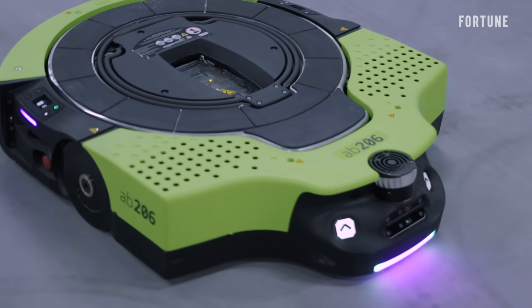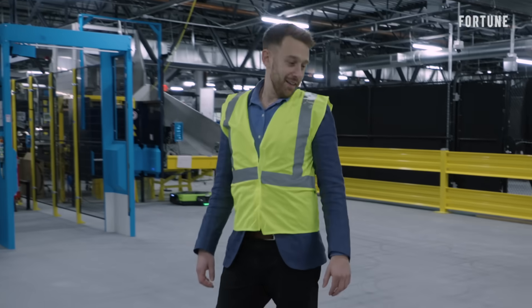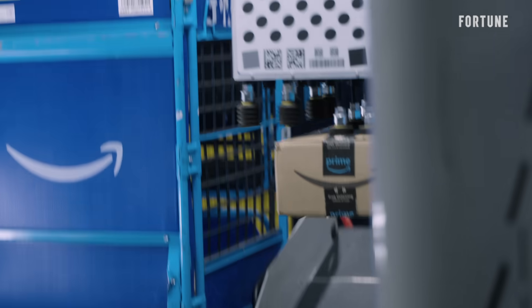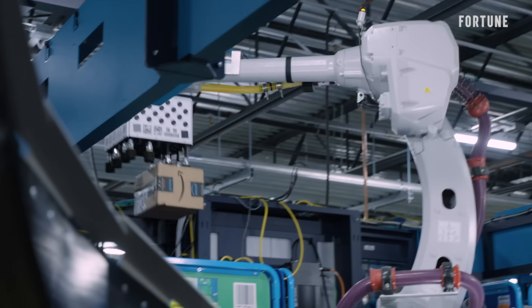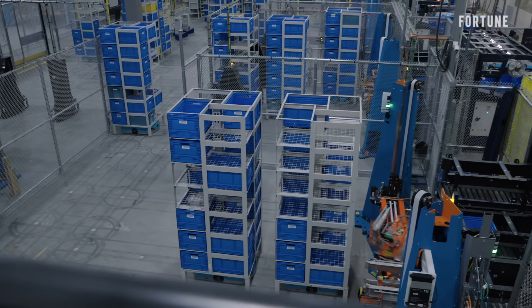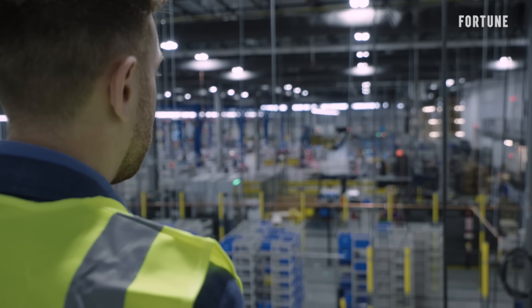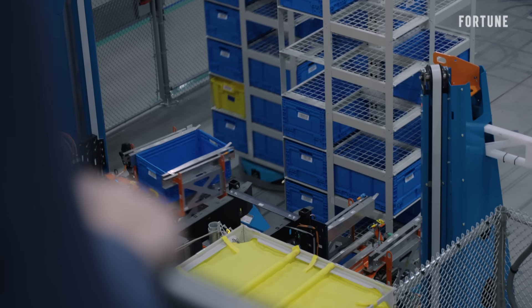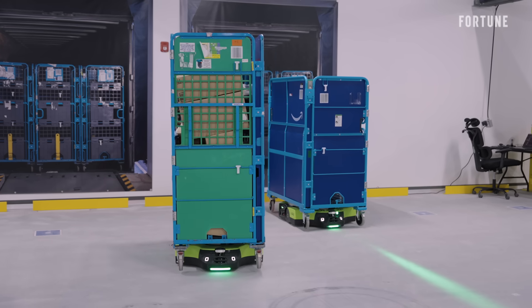This robot snuck up beside me. This is one of the primary sites where Amazon designs, tests, and builds its fleet of more than 750,000 robots. We wanted to have this visual of the engineers being able to look out the windows and say, I can see my product. I built it. I designed it here. I can go downstairs. I'm on with the test engineers. They sound sort of like R2-D2.